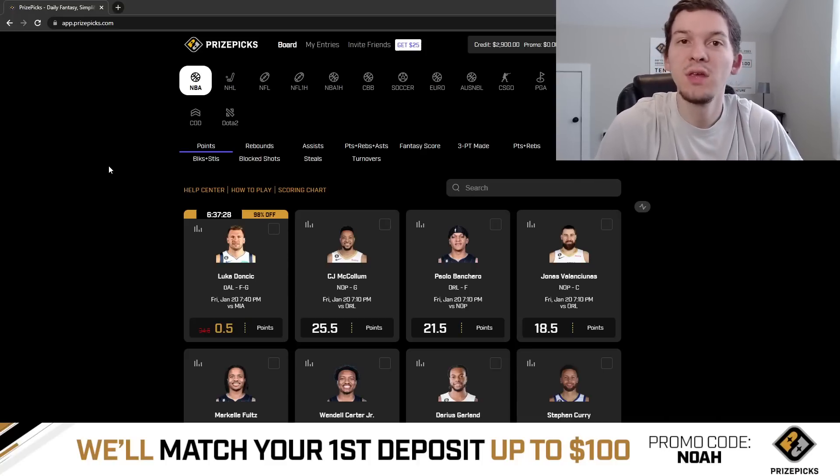Yo, what's up guys? It's Noah here, and in today's video I'm going to be talking through a couple player props I like on PrizePicks for the NBA slate on Friday, January the 20th. We've got a 9-game Friday night slate tonight, so it should be a fun one guys.